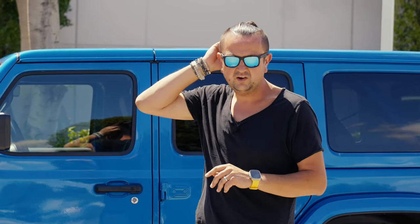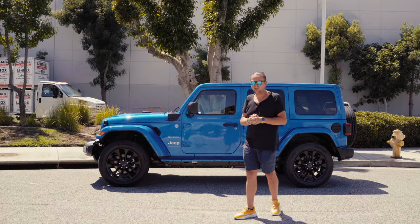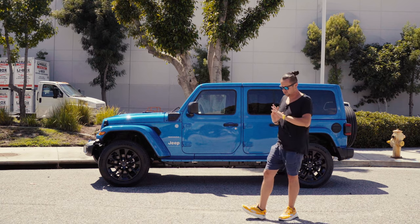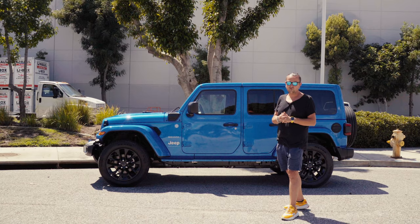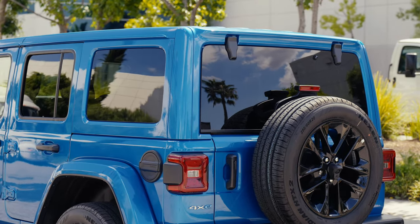Today we're in beautiful Los Angeles, California in August 2023, right after Hurricane Hillary passed by. I got this car especially for the hurricane weekend — I was preparing myself and my family in case it flooded everywhere, and we could drive through in this nice beautiful blue Jeep Wrangler Sahara. It didn't happen — it was heavy rain but beautiful. Thank you Hurricane Hillary for making Los Angeles green again.